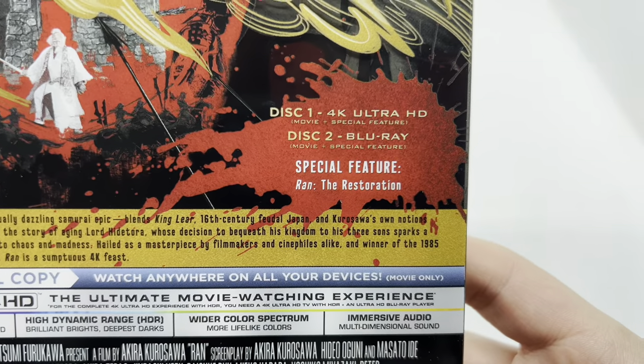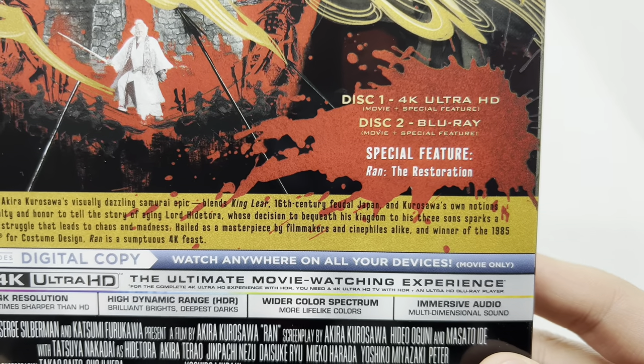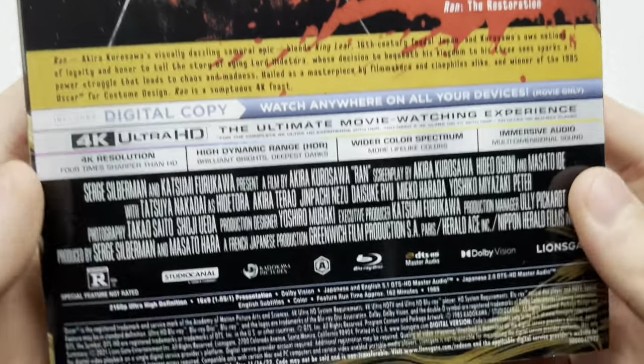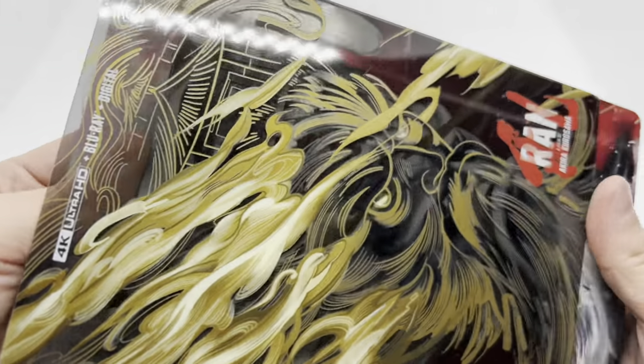What's on the 4K disc: movie plus special features. And what's on disc 2, the Blu-ray: movie plus special features, including Ran: The Restoration. And it tells you about the movie there, and it is rated R. Very nice. All right, let's take off that slipcover.